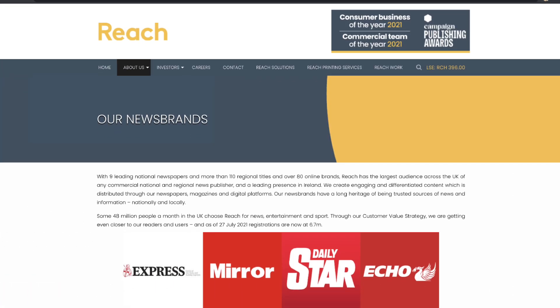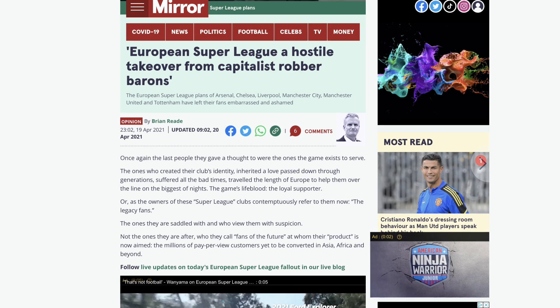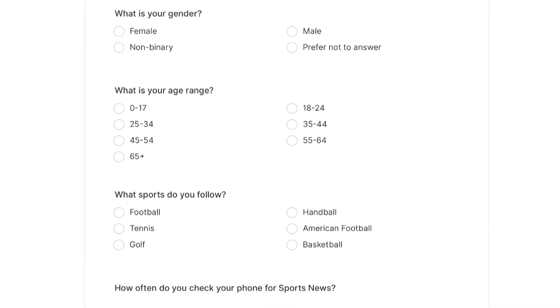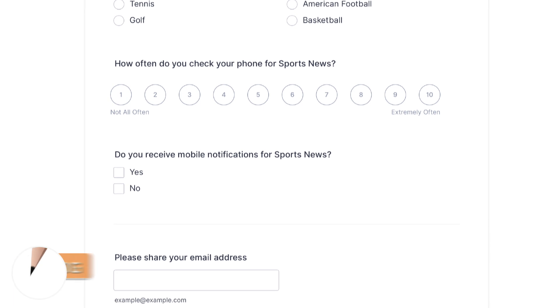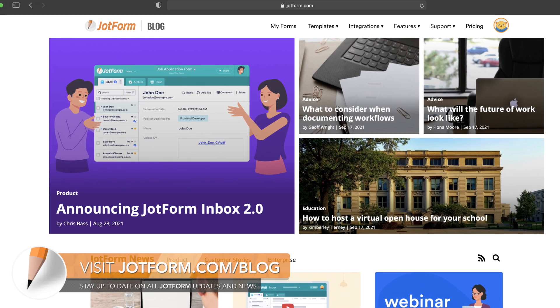In this month's case study, you'll learn how JotForm played a key role in helping Reach share reader sentiment on one of the biggest sports stories of the year. JotForm allowed Reach to create rapid-fire surveys to collect over 120,000 real-time responses, informing their key insights and earning high conversion rates for readers. Be sure to check out our blog for more details about this unprecedented case study.